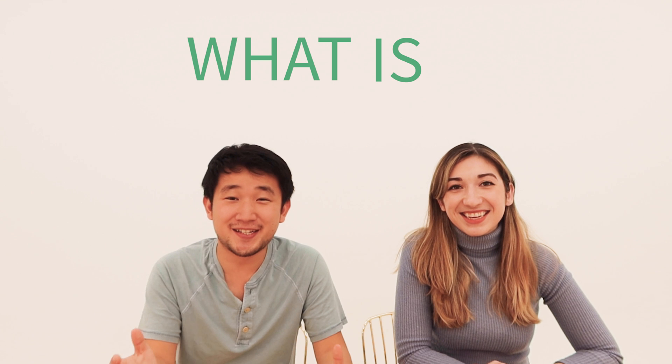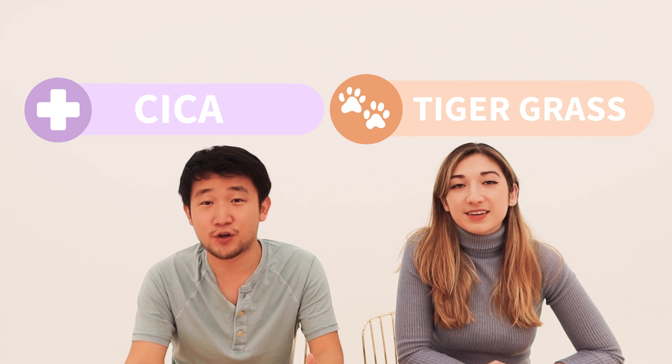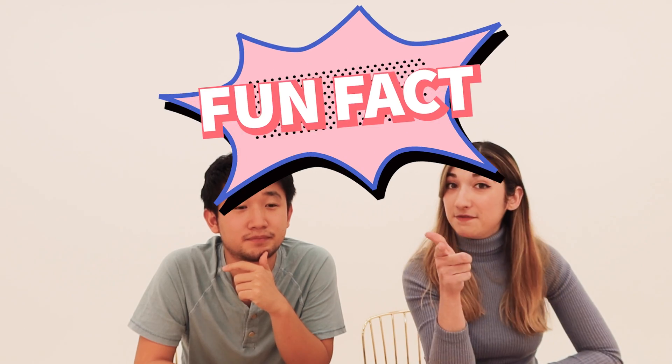First off, what is Centella Asiatica? It goes by a whole bunch of different names. Maybe you've heard of Cica, Tigergrass, Pennywort, Gotu Kola. Fun fact: tigers would roll around in beds of Centella Asiatica because of all its different healing benefits. Centella is a perennial herb that grows in dark and damp places all over the world, from India to China, Mexico to Southeast Asia, and many more places.